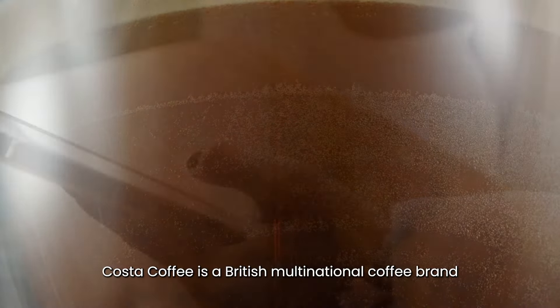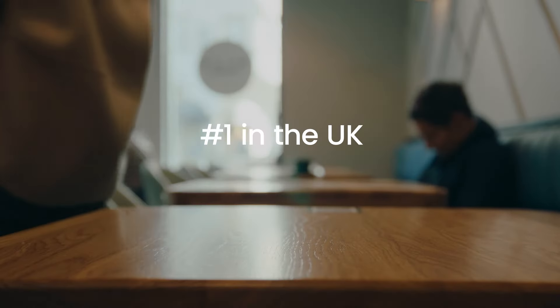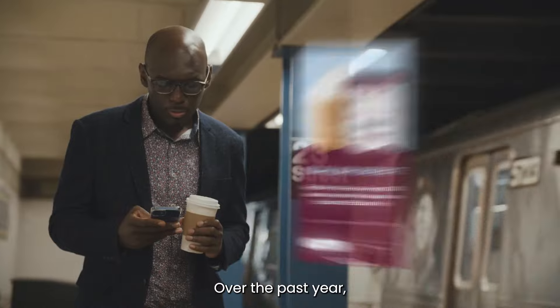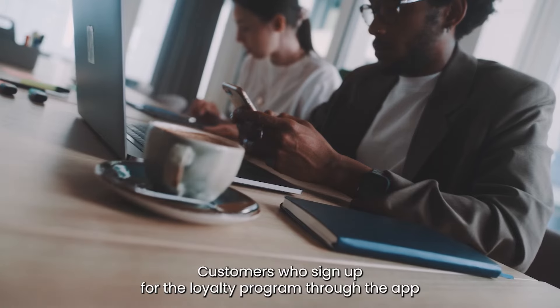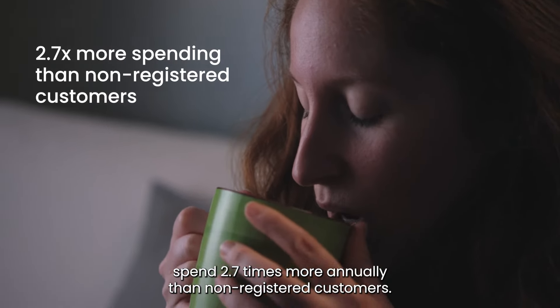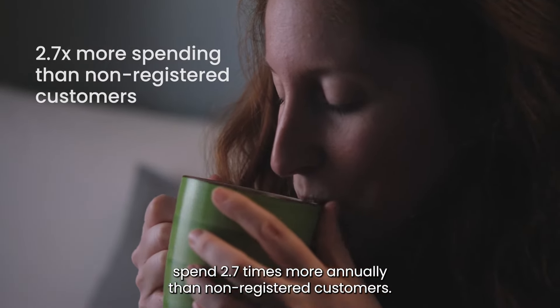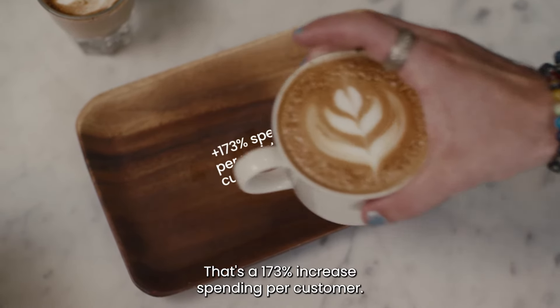Costa Coffee is a British multinational coffee brand and the number one coffee shop in the UK. Over the past year, Costa Coffee has focused on its loyalty program. Customers who sign up for the loyalty program through the app spend 2.7 times more annually than non-registered customers — that's a 173% increase in spending per customer.